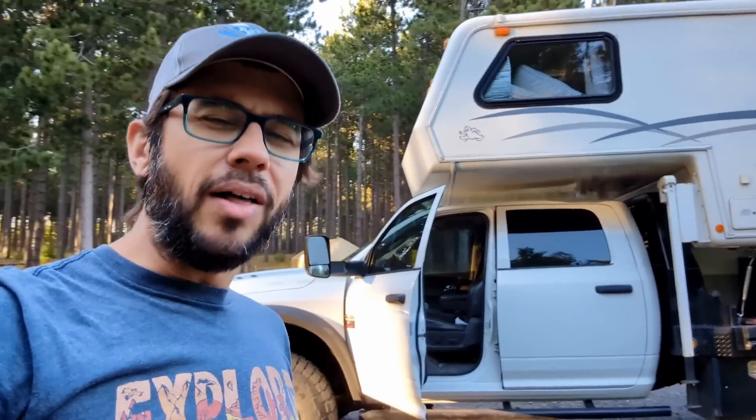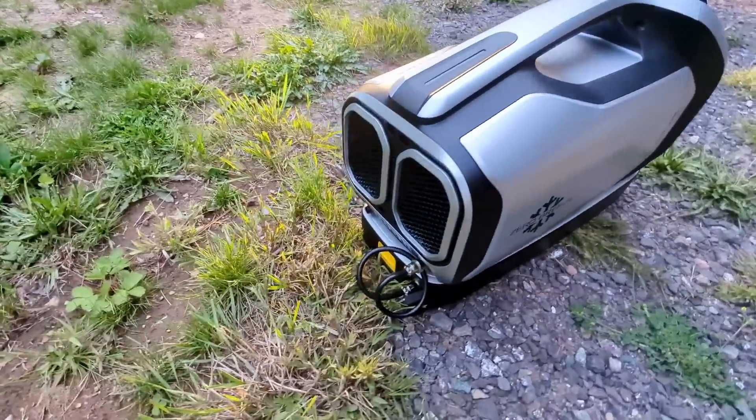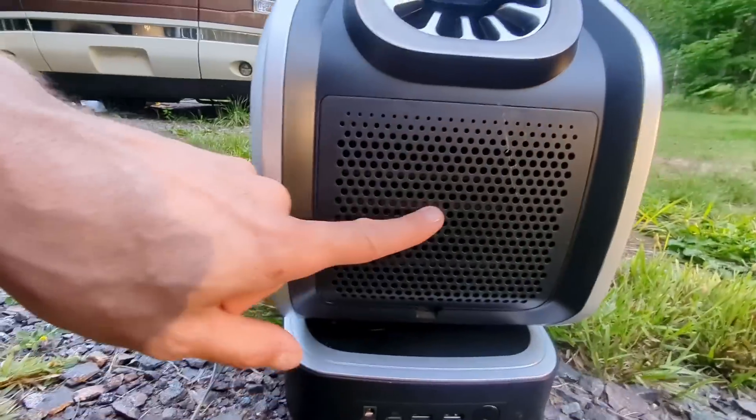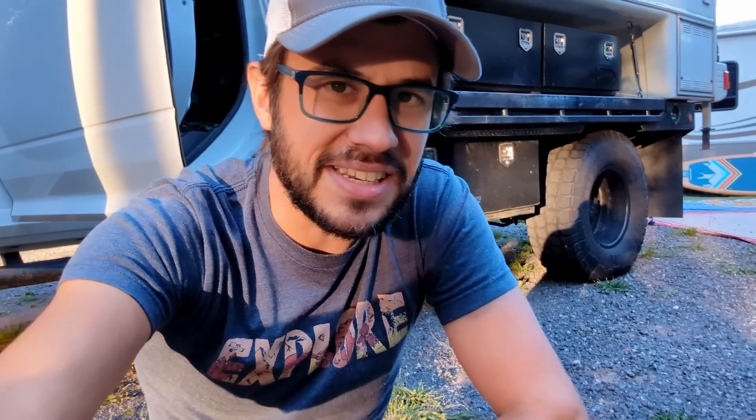One neat thing we were able to do while we were down there was test out a tent air conditioner that had been sent to us. It's just an actual little tiny air conditioning unit — air inflow, air outflow, and the cold unit where the evaporator coil is. I tested it in a tent before and it does work, does what it says it's supposed to do, but we hadn't had a chance to test it in real humid climates.